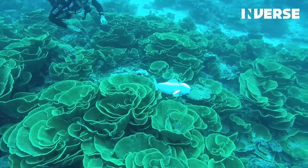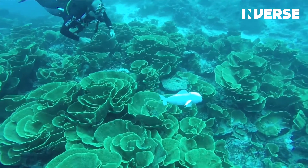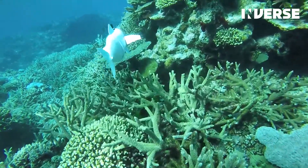The SOFI, created by MIT PhD candidate Robert Ketchman, is a possible order of magnitude better at observing fish in their natural environment acting naturally.